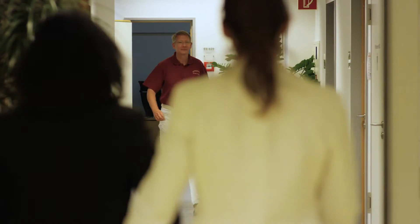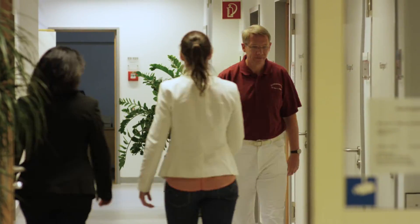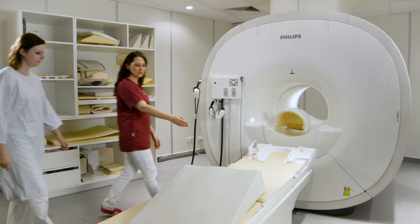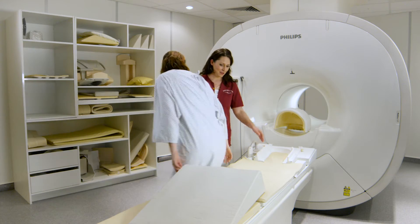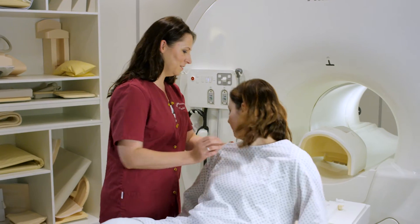Nowadays I believe that not only me as a radiologist, but even the patient and the technicians feel very comfortable in the new department, especially with this new system, because the handling is very easy. And even if a patient is very scared, the design and the atmosphere in our institute and in the room of the scanner is very relaxed.